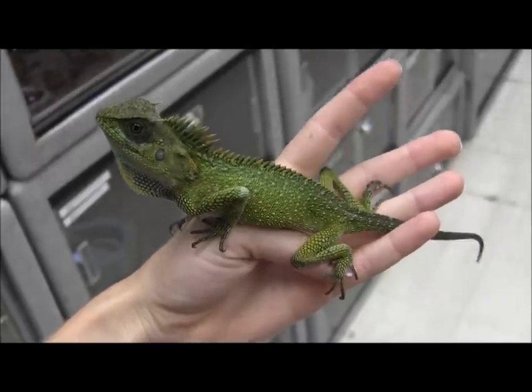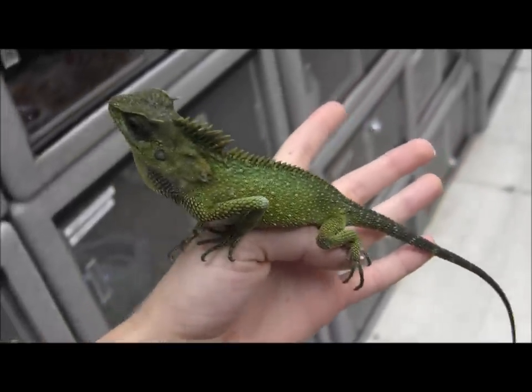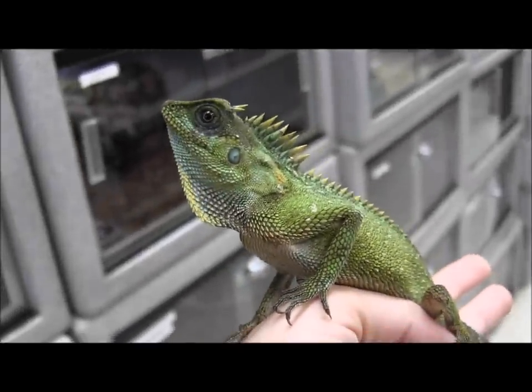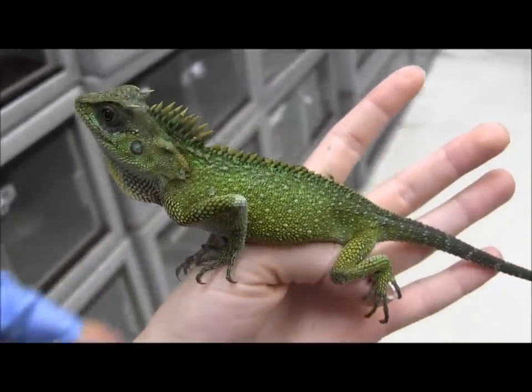We have a few mountain horned lizards in stock, and this is just one of them. As you can see, it's beautiful — got some gorgeous vivid green coloration and still has his horns up top. Absolutely gorgeous.